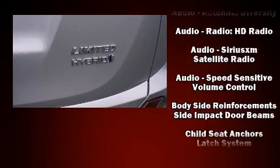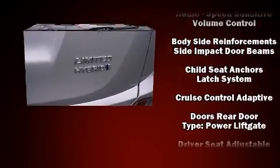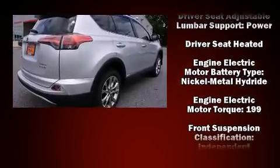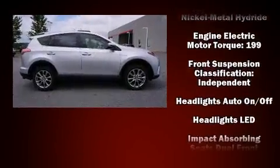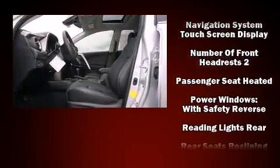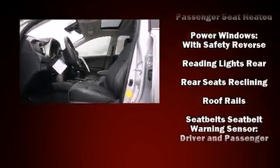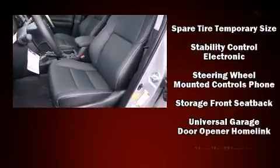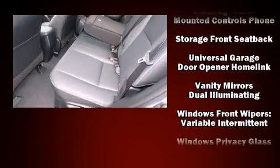Toyota ensures the safety and security of its passengers with equipment such as dual front impact airbags with occupant sensing airbag, head curtain airbags, traction control, brake assist, a panic alarm, and four-wheel disc brakes with AVS. Various mechanical systems are monitored by electronic stability control, keeping you on your intended path.